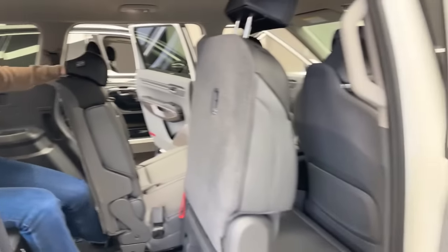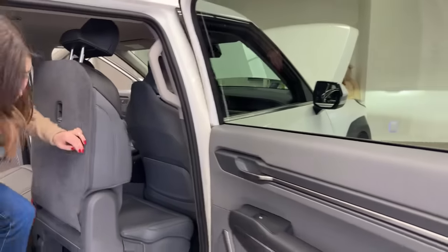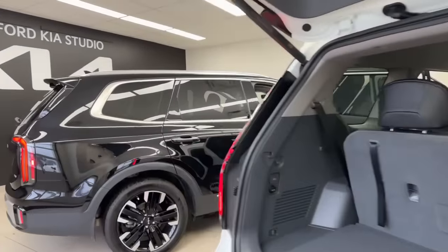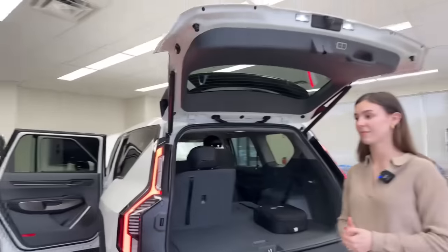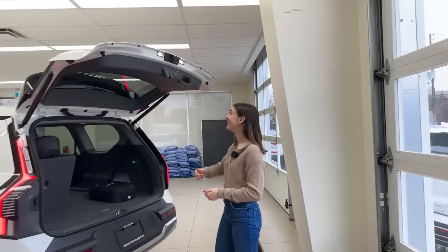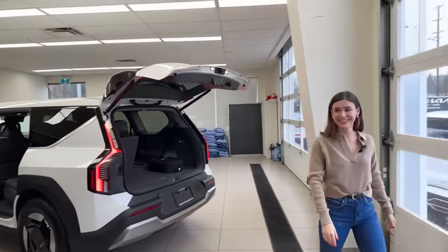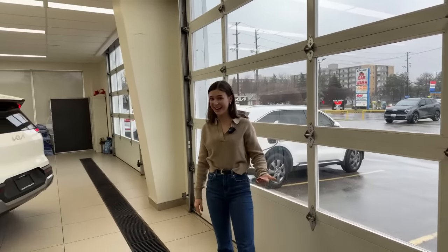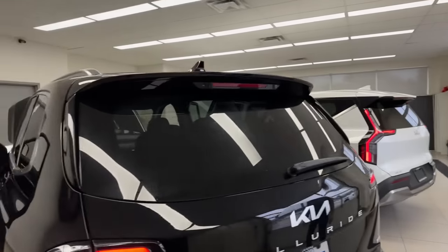The third-row space in the EV9 is seriously impressive — very comfortable, especially given the seats use synthetic leather, which Kia, Hyundai, and Genesis do exceptionally well. By comparison, a family trip in the Telluride — luggage for five people — all fit comfortably with no complaints about space either.